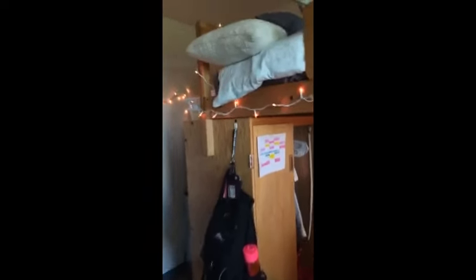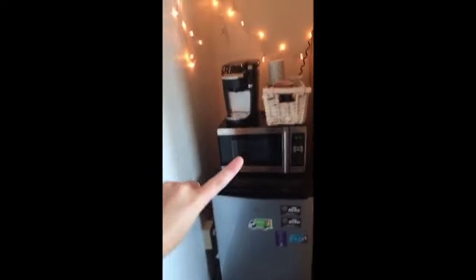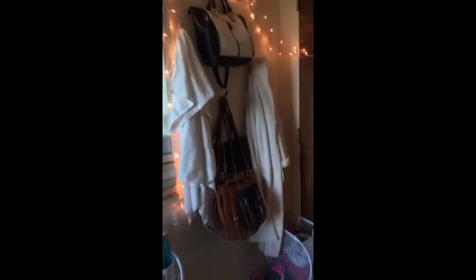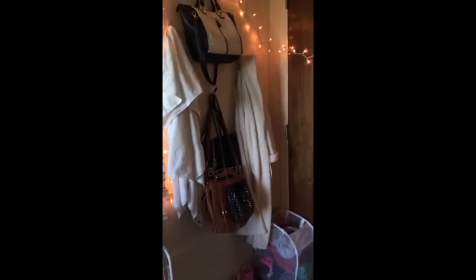The second half of my room has my wardrobe, my backpack, our fridge, our microwave, and our curate. And on this side is where I keep all of my stuff for the showers — we do have community bathrooms here at Eigenman — and my snack cart, which is my favorite thing ever.